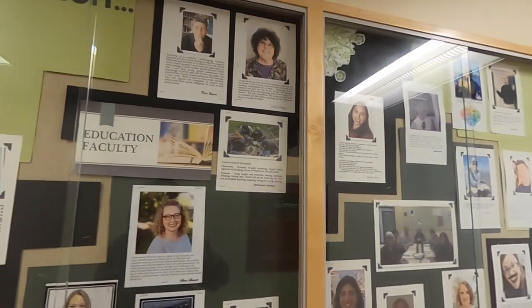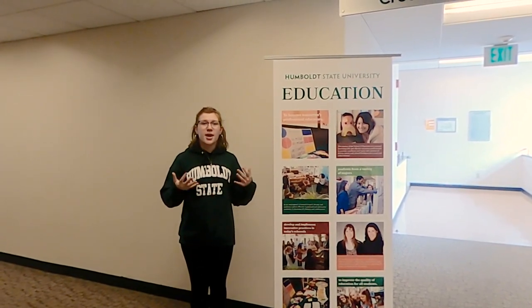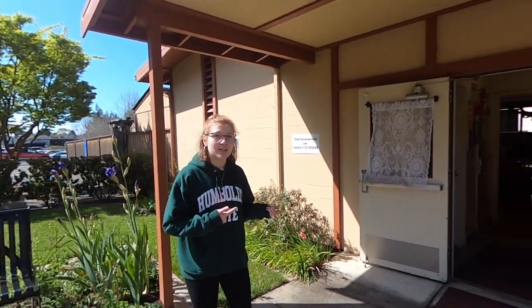Our education students have the opportunity to work at a variety of different schools within the area. Whether you want to focus in elementary education, secondary education, or special education, you have the opportunity to do hands-on work right here in the area. We're standing in between Harry Griffith Hall and our child development lab, which is the focal point for our child development major. With our child development major, there are three different pathways: the education pathway, the child and family services pathway, and our specialized study pathway. So let's go take a look inside the child development lab.